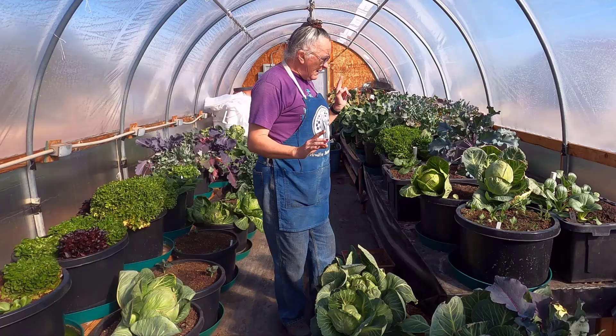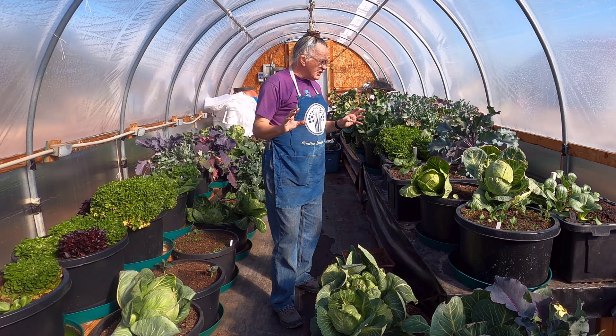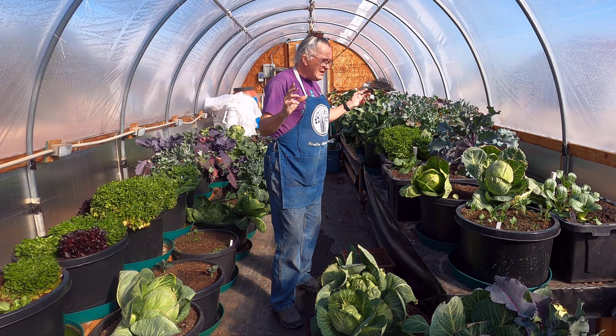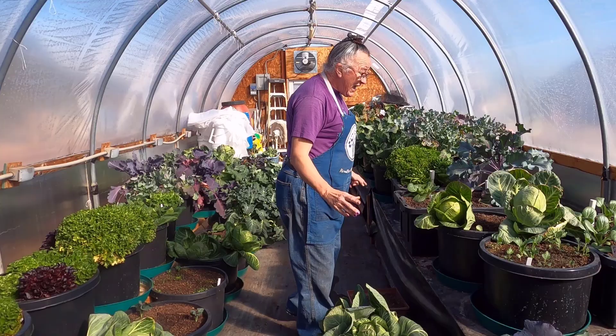But yesterday, one of the things I do is I'm out here at least a couple of times a day, usually many times a day, especially when I'm transplanting and fertilizing and all that kind of stuff. And yesterday, I spotted something I have never seen in here before, which is aphids. And I know where they came from.